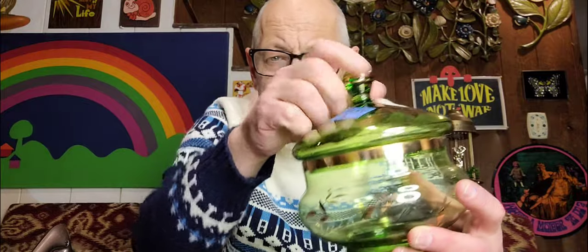This was $1.50 — garage sale prices. $1.50 for this awesome green covered jar. All the gold is intact. Real nice. Probably a $23 covered jar. Great color — optimal color. You want greens and oranges, as we've said many a time.